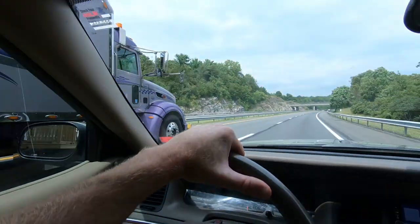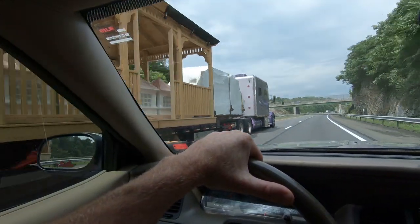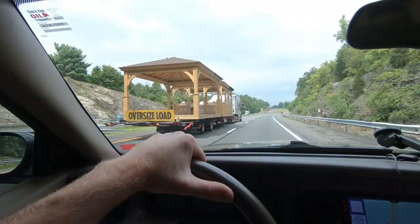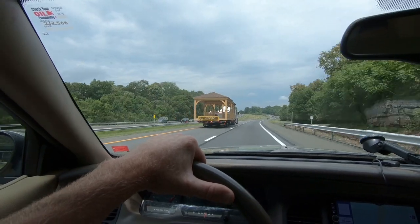I'm not sure if it's just a New York thing or not, but we're going down the interstate. I've got the cruise control set at 70 miles an hour, and we're being passed by a wide load. Do you need your gazebo that bad to be going down the highway at 70 with it?